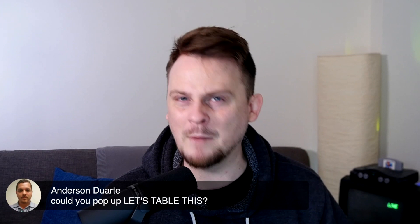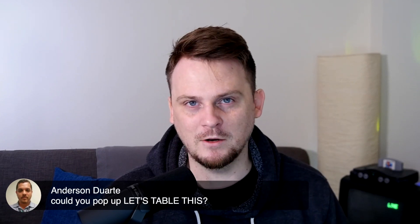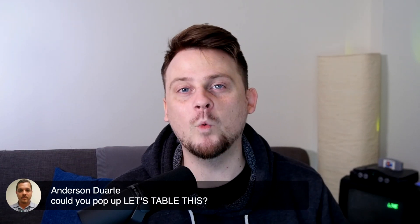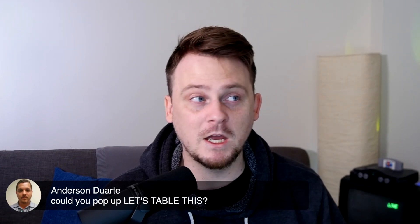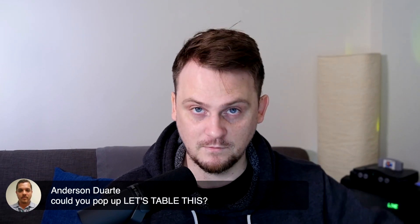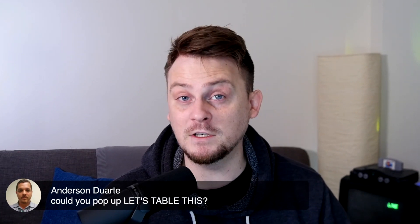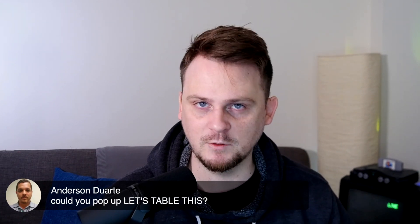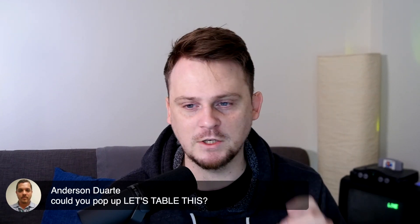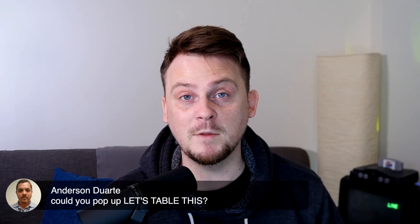Table this — how does the grammar work? We're using it like a verb. The most common ways to use it would be: let's table this, or how about we table this for now? Or maybe we should table this for the time being and come back to it. So it's a very common expression. I'm glad that you brought it up, Anderson. If you guys have any questions about it, let me know in the comments.